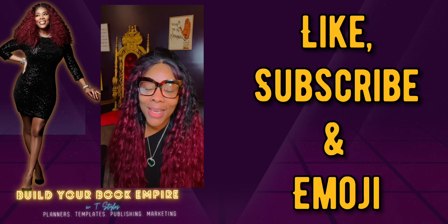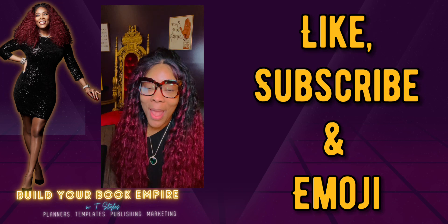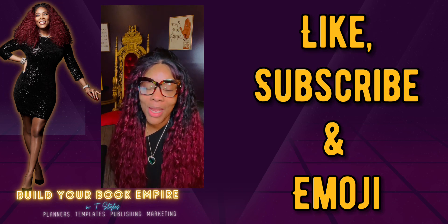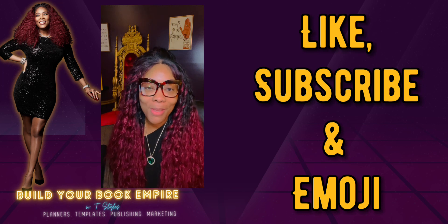I hope this helps. Again, if you like this content, please like, subscribe, and share — and give me an emoji. Let me know you hear me, let me know you want more of it. I'll be back soon. Bye!